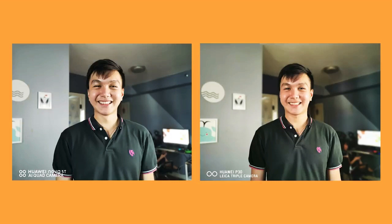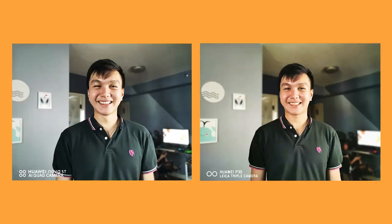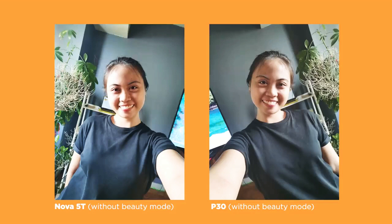Checking out portrait mode, subject-background separation is almost perfect for both images. Zooming into the top of the subject's head, some hair didn't make the cut, but overall portrait mode on both devices is very much on par, with the slight exception of the P30 getting a more natural-looking bokeh. For selfies, the same comments regarding post-processing apply here as well. I do feel like the Nova 5T produces a slightly more color-accurate image than the P30.